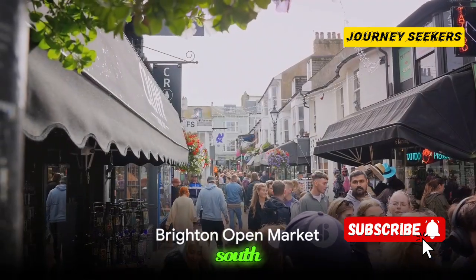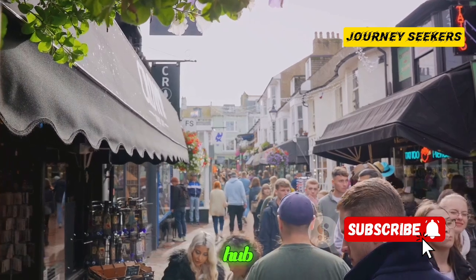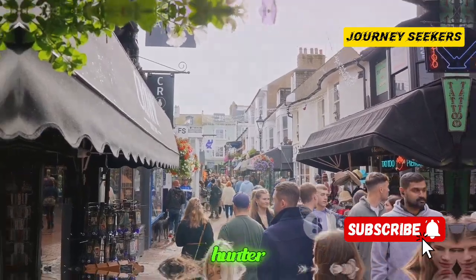Finally, we head to the south coast to Brighton Open Market in East Sussex. This vibrant market is a hub of independent shops, mouth-watering street food and quirky stalls. It is a must-visit for any souvenir hunter.